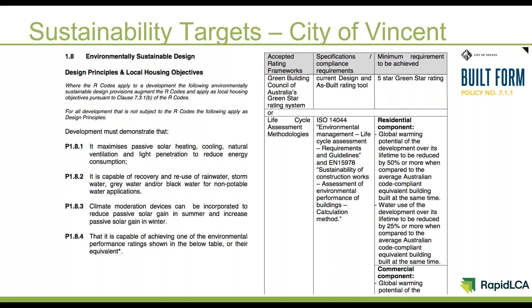The screen at the moment shows an excerpt from our built form policy. On the left-hand side, it shows what we call our design principles and local housing objectives. The first three of those talk to the more qualitative parts of environmentally sustainable design and, to some extent, to the comfort of living in these types of developments. Those qualitative measures are also reflected within the lifecycle assessment in that maximising passive solar heating, for example, is going to be reflected in the carbon performance as well.